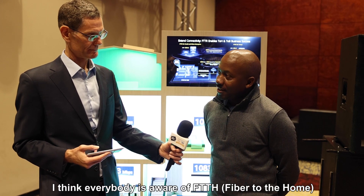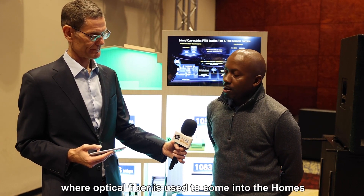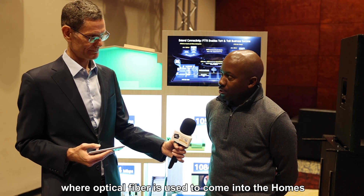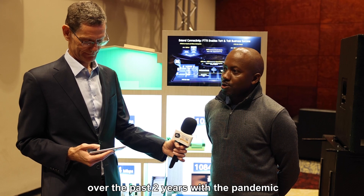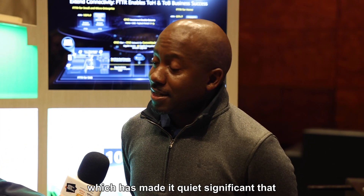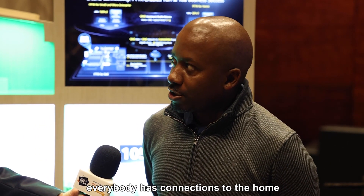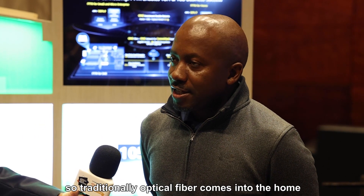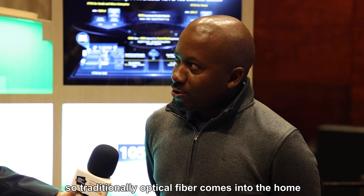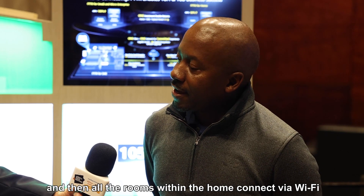Let's start with FTTH. Everybody's aware of FTTH, Fibre to the Home, where optical fibre is used to come into the homes. Particularly in South Africa, over the past two years with the pandemic, a lot of people have been working from home, which has made it quite significant that everybody has connection into the home. So traditionally, optical fibre comes into the home and then all the rooms within the home connect via Wi-Fi.